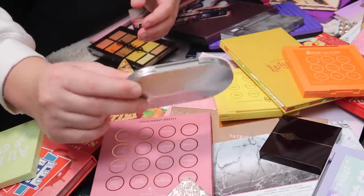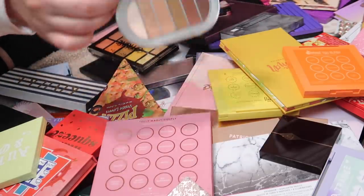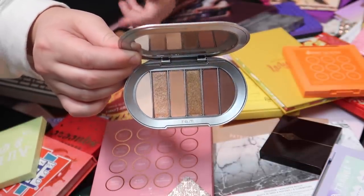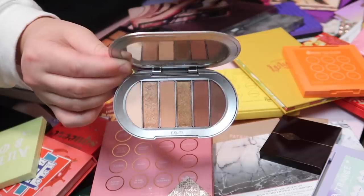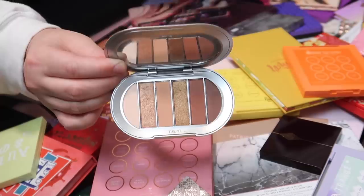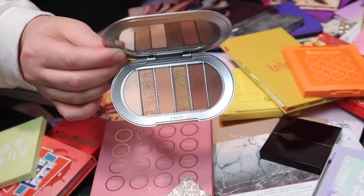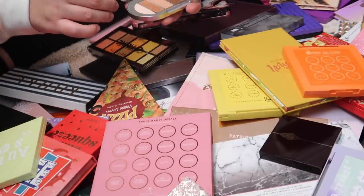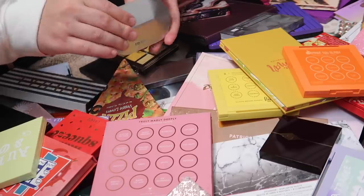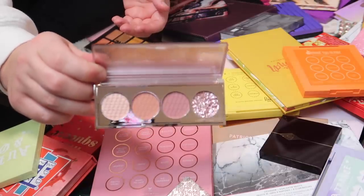I have the Baby Doll palette from REM Beauty. In case you missed it, I reviewed the REM Beauty chapter two PR package — I'll have that video linked below. I'll be keeping this palette because it's a great neutral palette, REM Beauty is a very exciting newer brand, and I also love the size — it's a great travel palette.